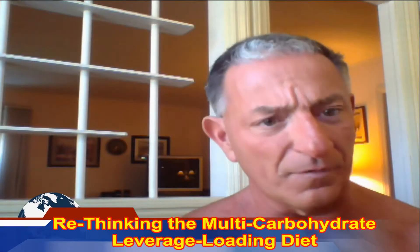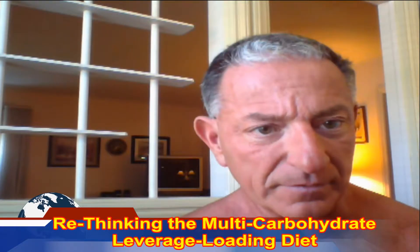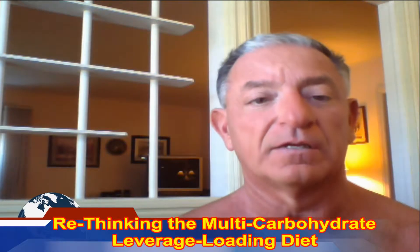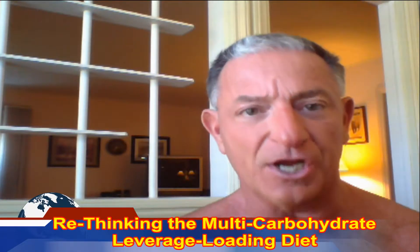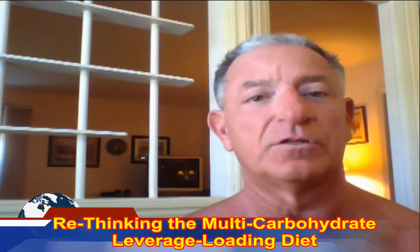Just as a reference point, always remember that the average American eats 3,750 calories a day, and a lot of that's junk. That's why Americans are fat and out of shape. It's just a reference point to compare what we're about to talk about to.